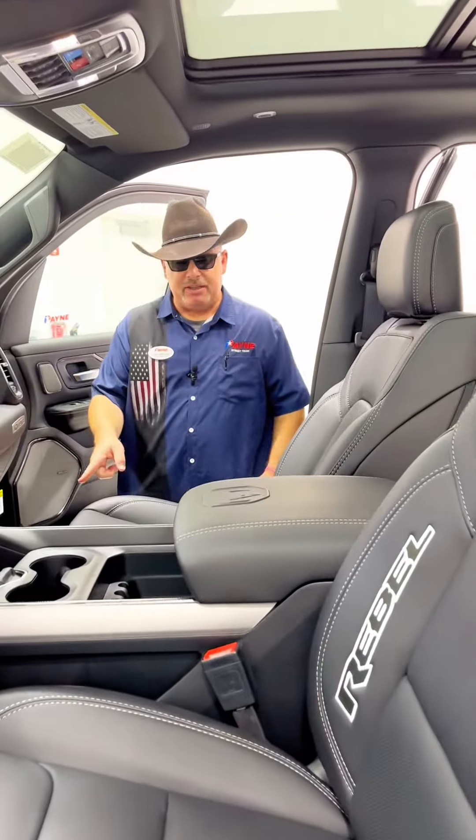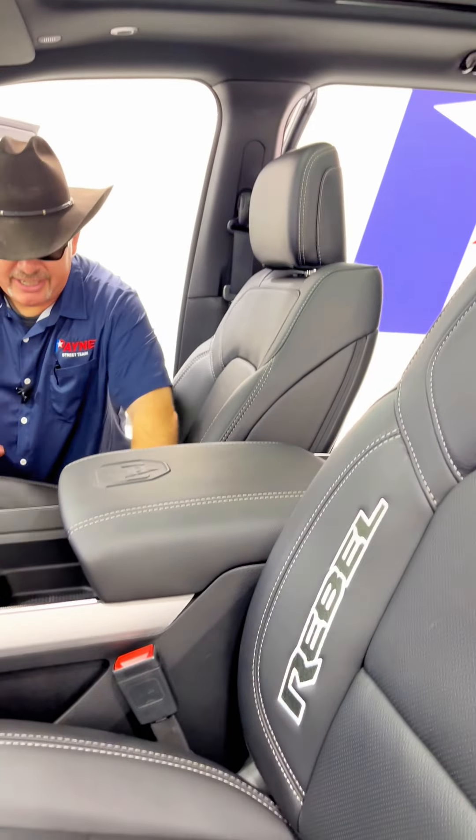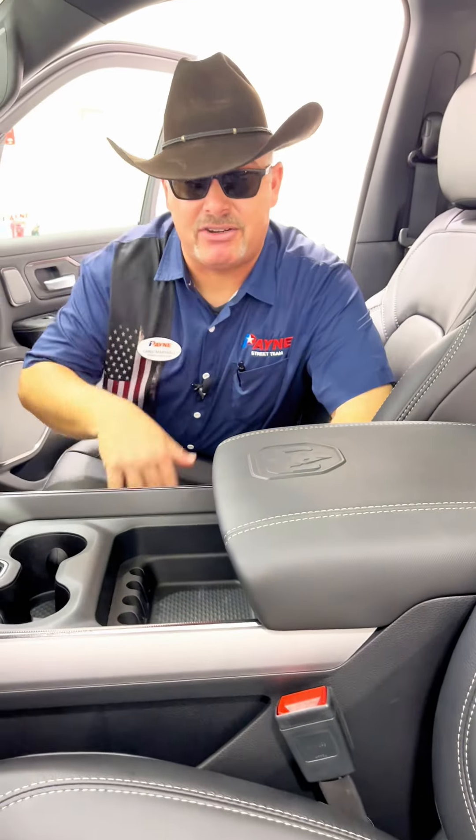Harman Kardon premium stereo, big floor mats, Rebel stitching on the seats. These are heated and vented front driver and passenger power seats.